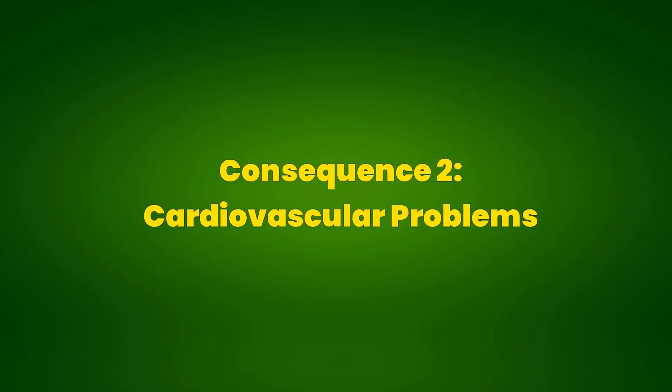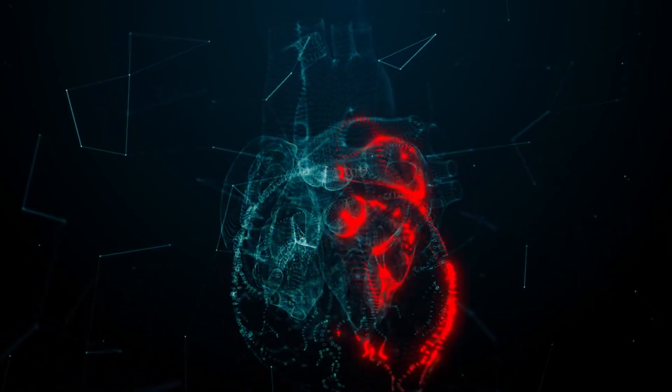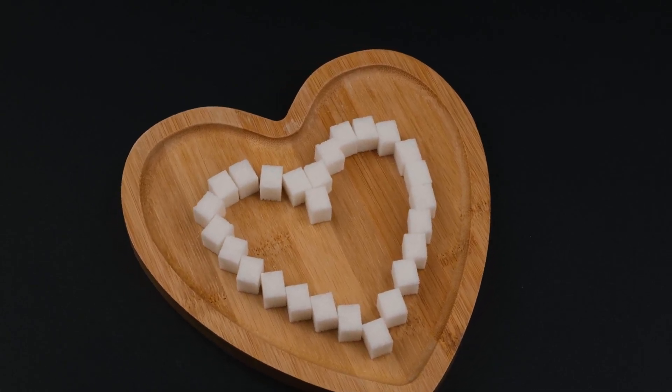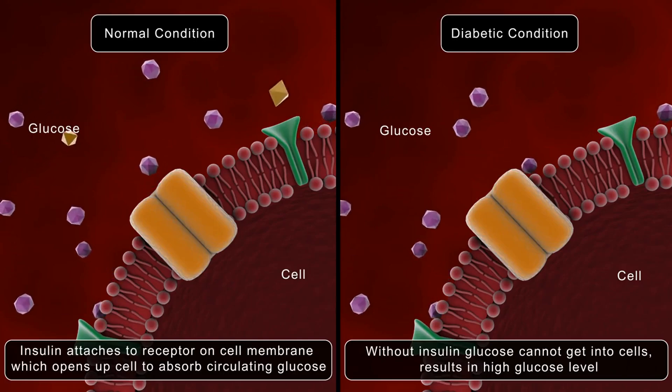Consequence 2: Cardiovascular Problems. People with pre-diabetes have an increased risk of developing cardiovascular diseases such as coronary artery disease, myocardial infarction, and stroke. Elevated blood glucose levels can damage blood vessels and nerves that control the heart.